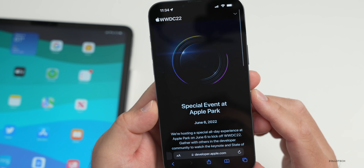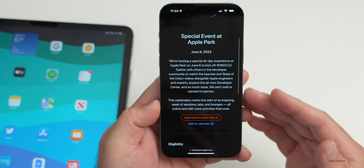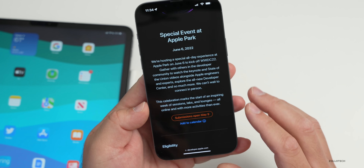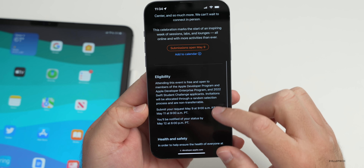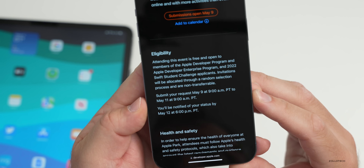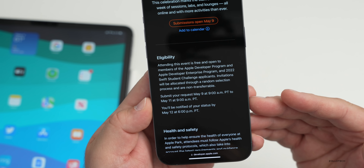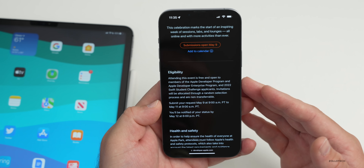WWDC 2022 is less than a month away on June 6th, 2022. Apple announced that you can apply to attend in person and watch the keynote on screen with other developers, then meet with engineers. Submissions opened May 9th and close May 11th at 9 a.m. Pacific time. You need to be a developer or a Swift Student Challenge applicant, and you'll be notified of your status by May 12th at 6 p.m. Pacific time.